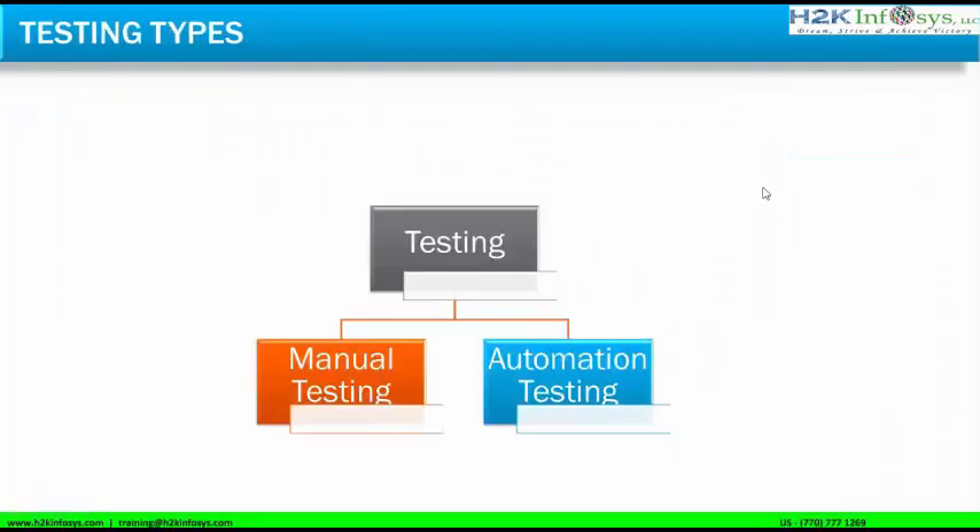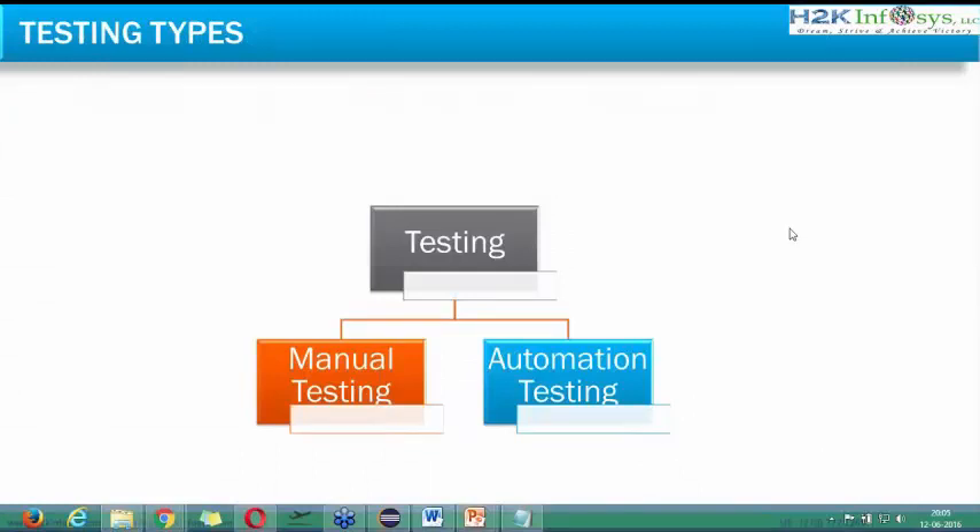Broadly, testing can be categorized into two different types: manual testing and automation testing. In manual testing, a human is sitting in front of a computer and performing the testing.